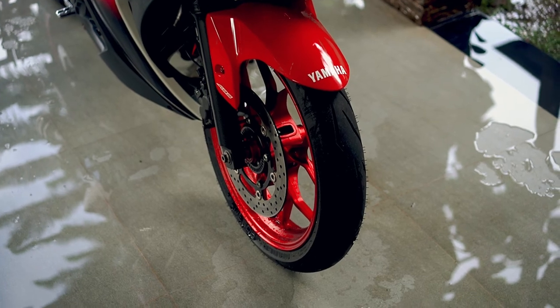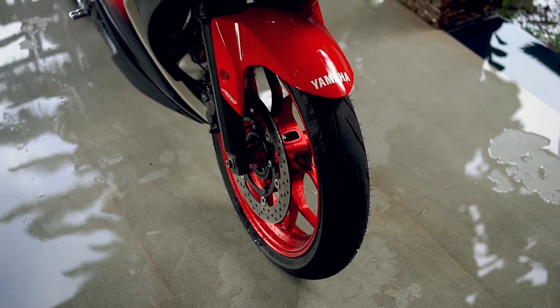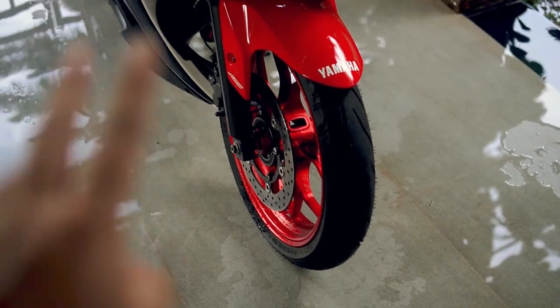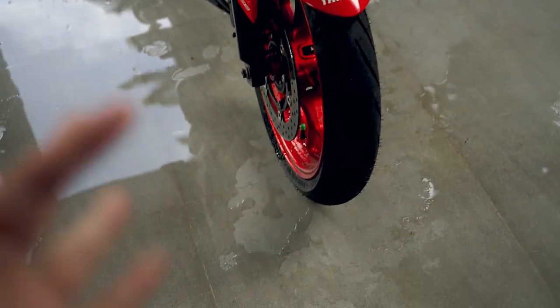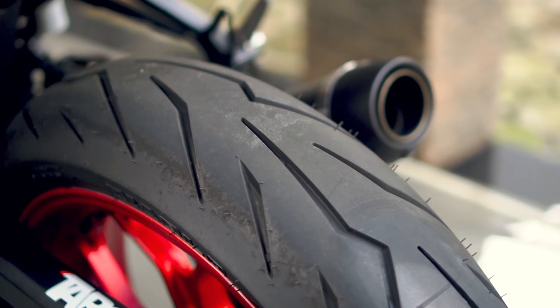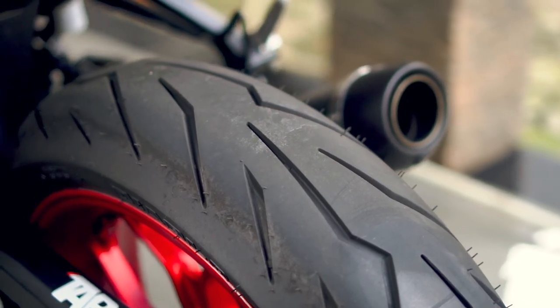Kemarin di Iron Horse gue dapet sekitar 1,7-an, gak bisa bilang pasnya, tapi di bawah 2 juta. Bayangin di bawah 2 juta udah dapet ban segokilin ini. Seperti kalian bisa ketahui, Pirelli terkenal dengan pattern lightning-nya — petir-petirnya itu gokil, parah banget, gue suka.